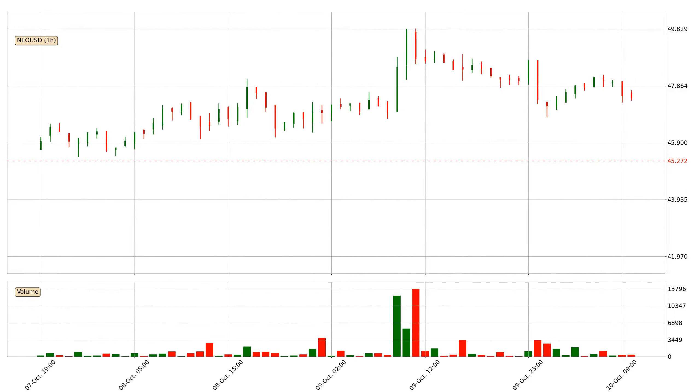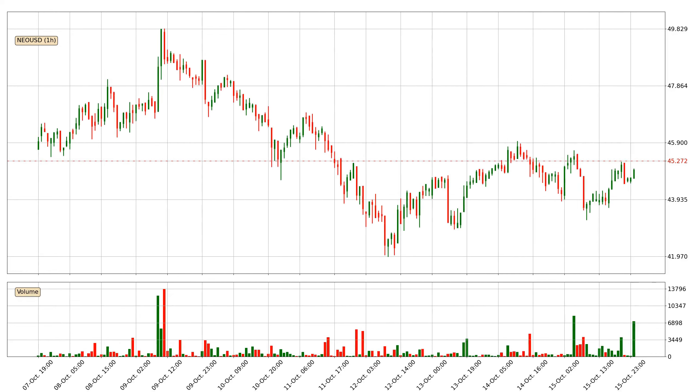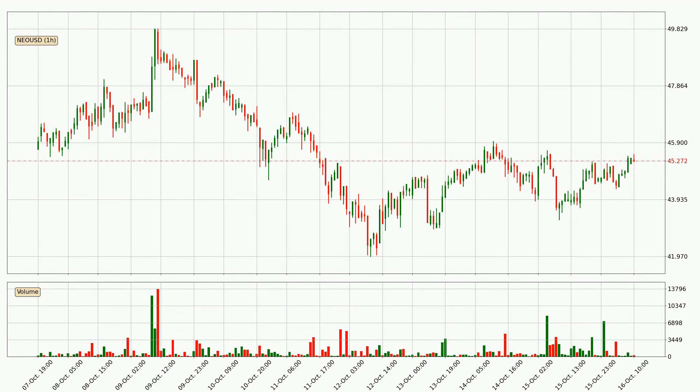Hey fellow crypto enthusiast, welcome to today's quick trend analysis. Let's get straight to it. In today's video you will find out how the price of NEO has changed and what the technical indicators SMA, RSI and Stochastic RSI are showing. If you are not familiar with the indicators, check out the explanation videos down below in the description.